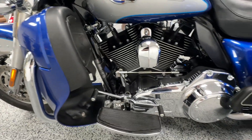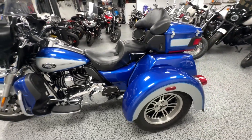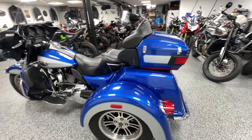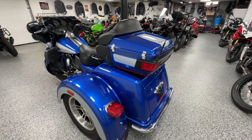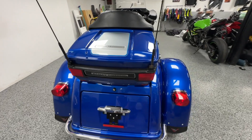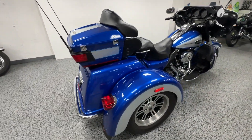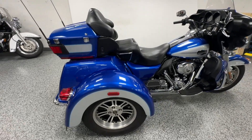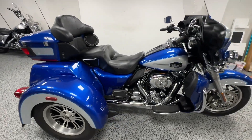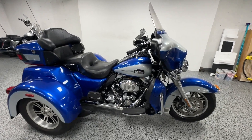They rode it a couple times a year, not for very long and not for very far. It's all stock except it does have a custom seat — a little bit more comfortable with a little more lower back support for the driver and more cushion for the passenger. It's got the trunk and the tour pack space, and a 103 engine with tons of power. It does also have a reverse.